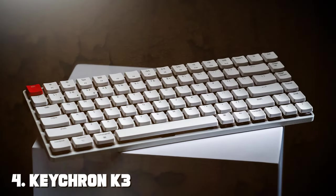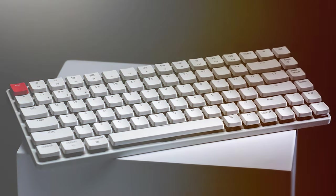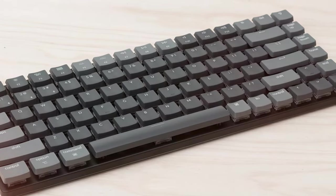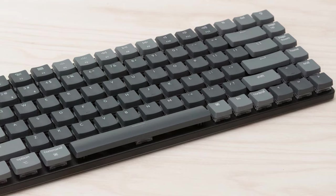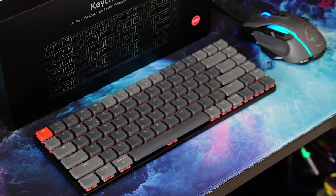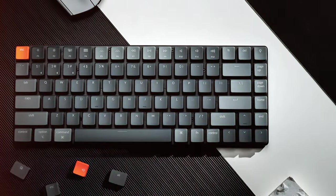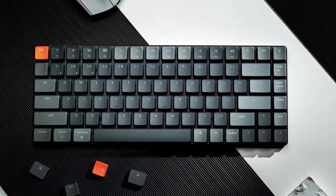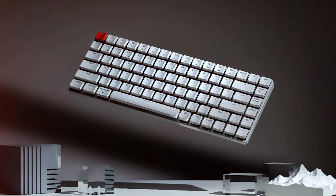Next, at number 4, we have the Keychron K3 Ultra Slim Wireless Bluetooth Keyboard — a testament to minimalist design and versatility. If you're a Mac user who values a sleek and compact keyboard without compromising on functionality, the K3 is an excellent choice. This ultra-slim keyboard boasts a stunning aluminum frame that not only looks premium but also provides durability. The low-profile key switches offer a comfortable and quiet typing experience, perfect for long typing sessions. Whether you're a writer, programmer, or simply a Mac enthusiast, the K3's tactile feedback will impress.